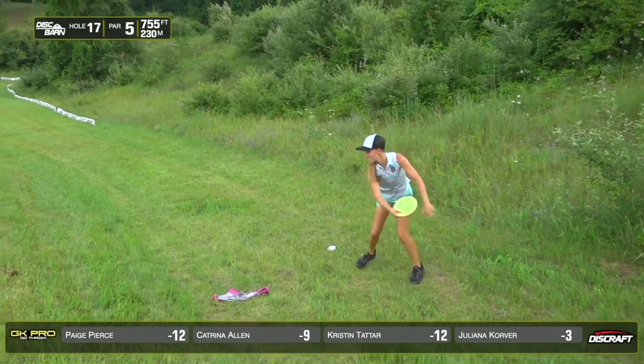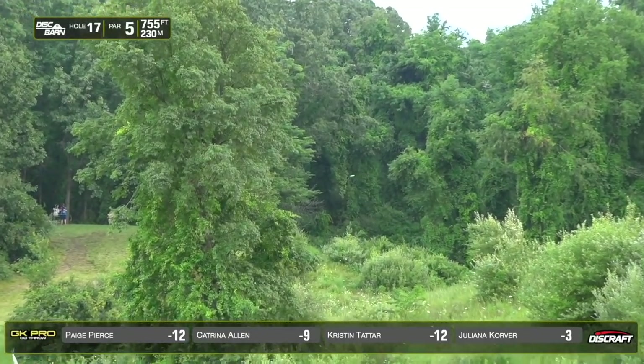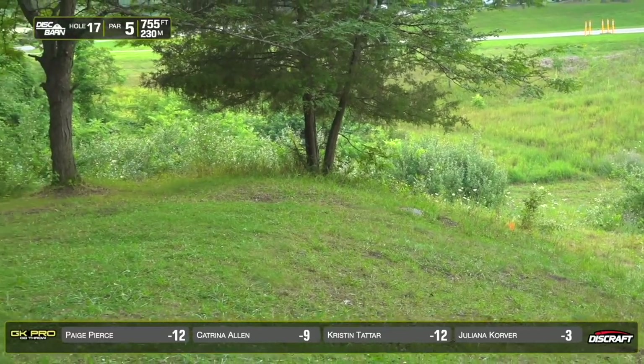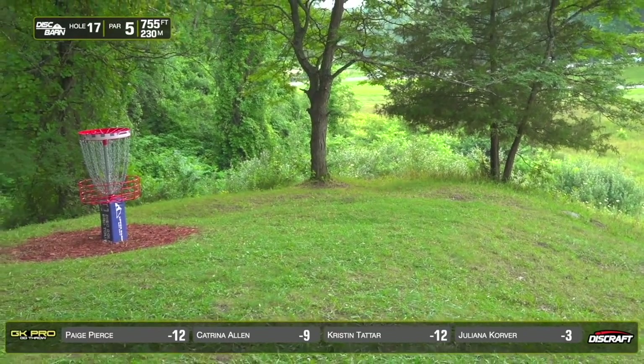Paige looks like she's going for the eagle. Get in there. End to the circle putt?